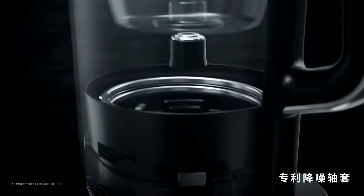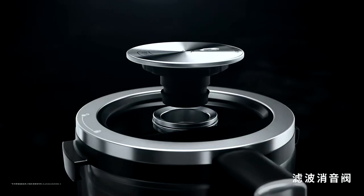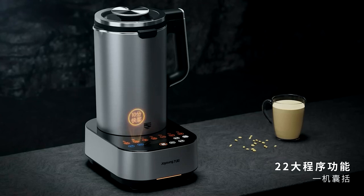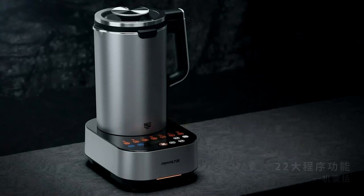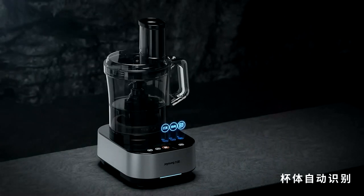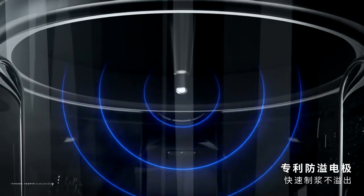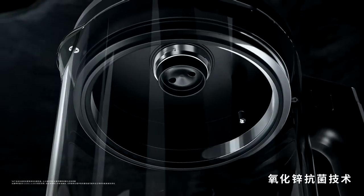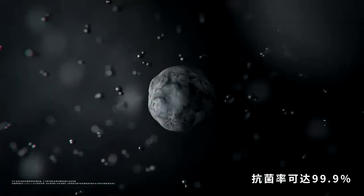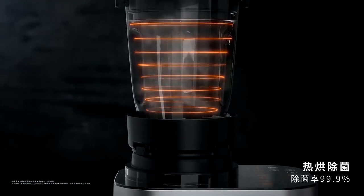It can also create smooth and creamy rice paste, perfect for adding a nutritious touch to your meals. Equipped with advanced smart technology, this blender ensures optimal performance and convenience. The powerful motor and durable blades can effortlessly break down ingredients, preserving nutrients and enhancing flavors. Its user-friendly interface and preset programs make it easy to achieve perfect results every time. Whether you're making a quick breakfast smoothie or preparing a complex recipe, the Joyung L18 P771 is your go-to kitchen companion.